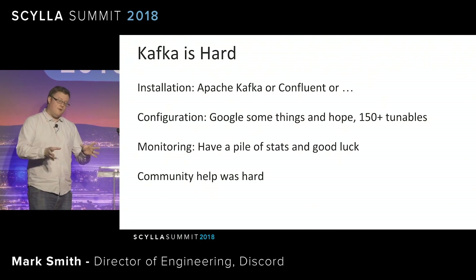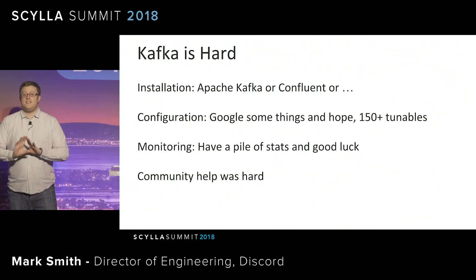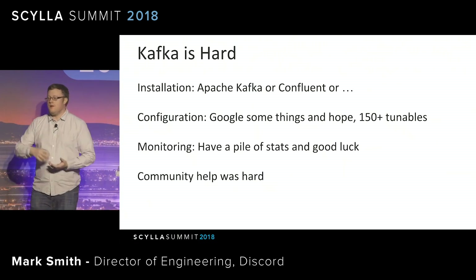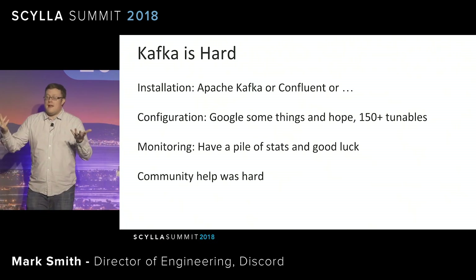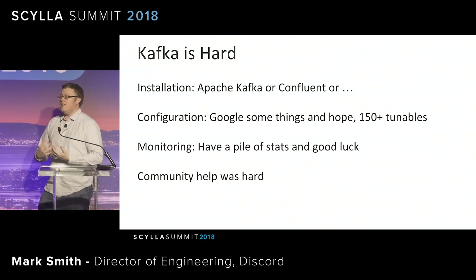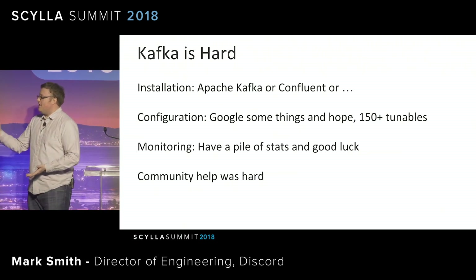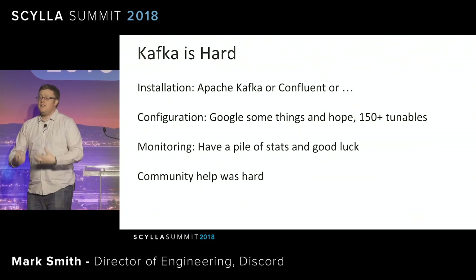And monitoring — if you Google how to monitor Kafka, they say here's how you use JMX. That just gives you stats. It gives you a lot of stats, but it doesn't actually tell you how to monitor a system. It doesn't tell you what matters. When you're paged at 3 a.m. and you have 10,000 metrics to look through, what matters? It's really hard to tell. This also makes getting community help very difficult, because you have to spend the first hour of every conversation covering your config file, your hardware, your use case, your load, and how everything fits together, before they can get to the point of understanding what you're doing to try to help you out.